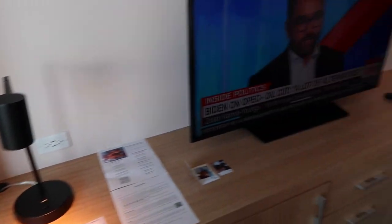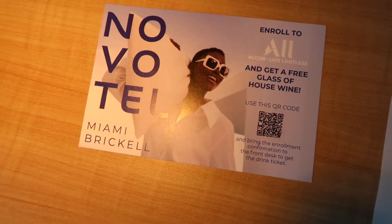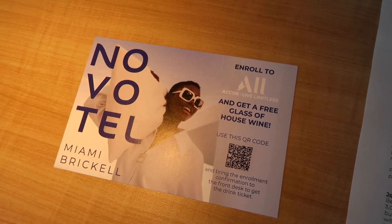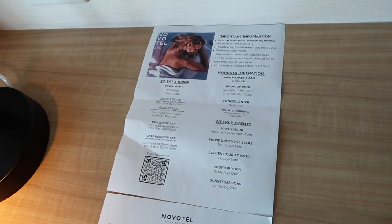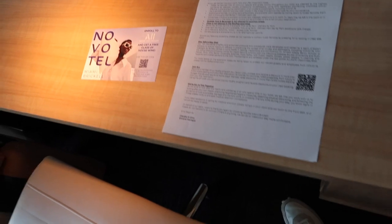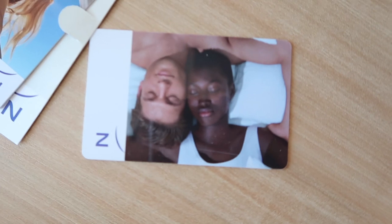Everything's very simple and wonderful — I love this chair. There's also a note about the A-Core program; I've never heard of it but I'm definitely going to look into it — you can get a free glass of house wine. They also have movie under the stars, weekly events, a happy hour, rooftop yoga, and sunset sessions. And these hotel cards are really cute — I love them.